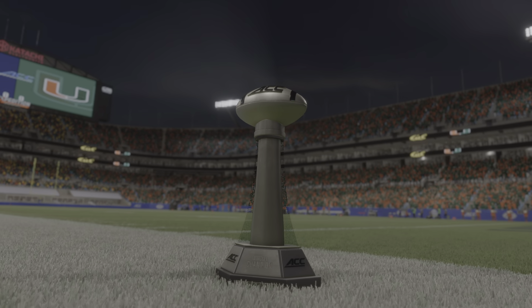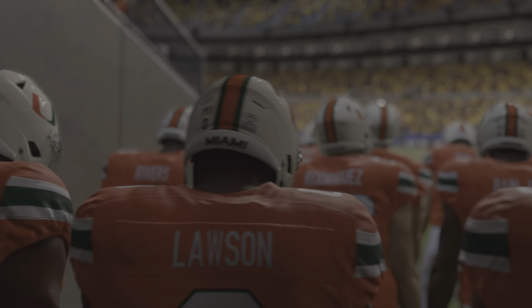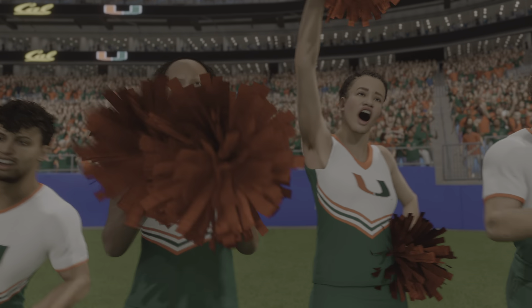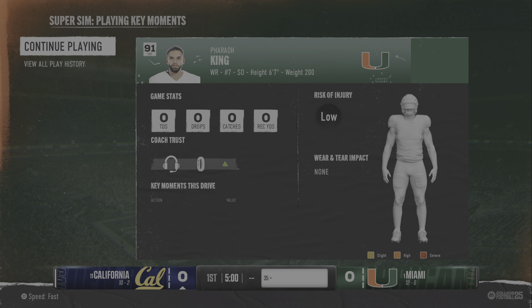Hi folks, and welcome to one of the big occasions in the college football calendar. Two teams that have earned their right to play for the championship of the ACC. Think about all the playoff and national implications.